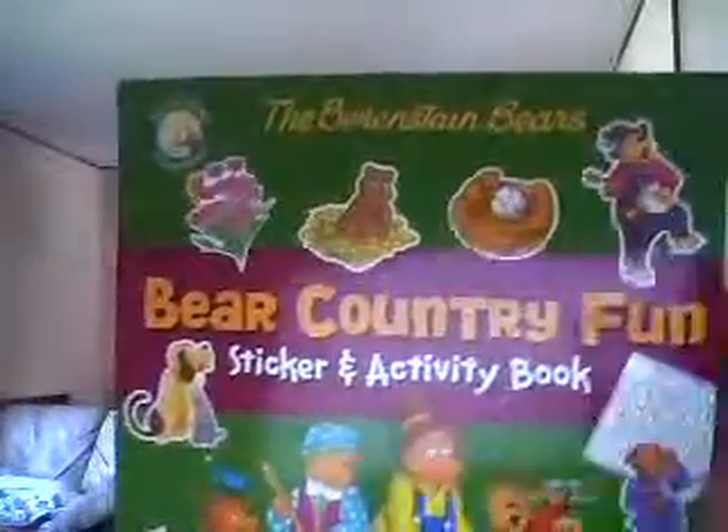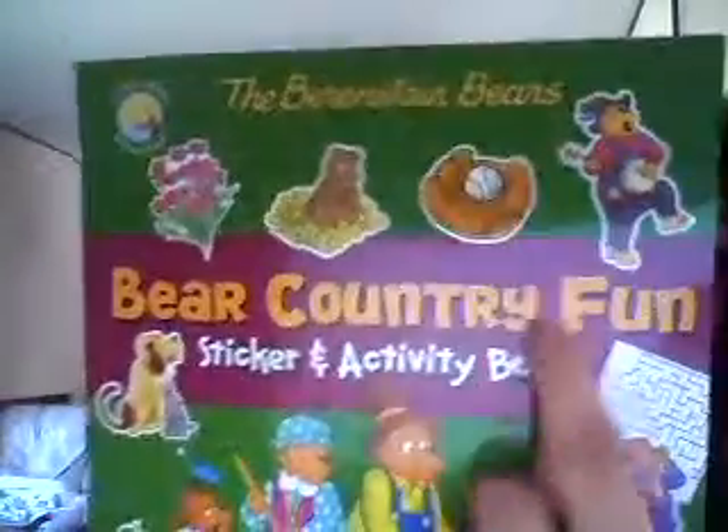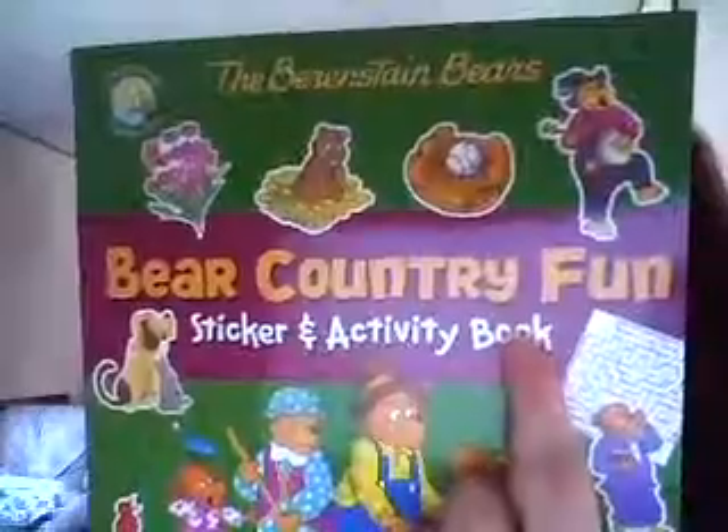So this is one of the books I received. The other one — a co-worker was telling me she loved the Berenstain Bears when she was growing up. This is the Berenstain Bears Bear Country Fun Sticker and Activity Book. It's for ages 4 to 8, and especially with the summer coming.